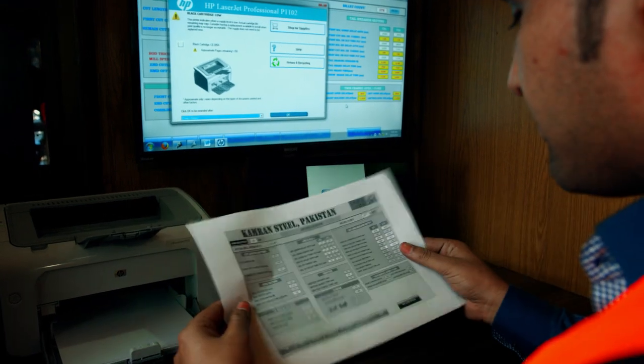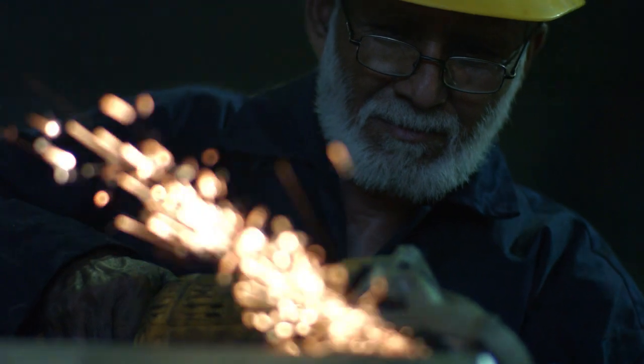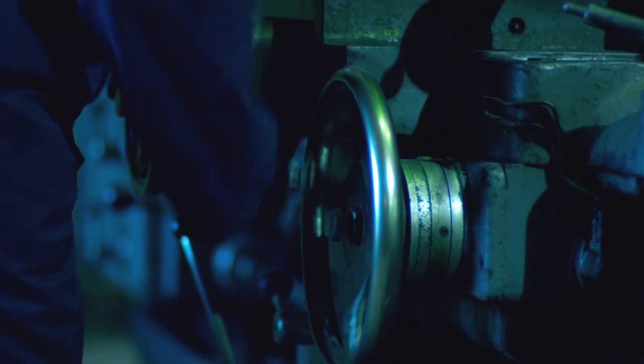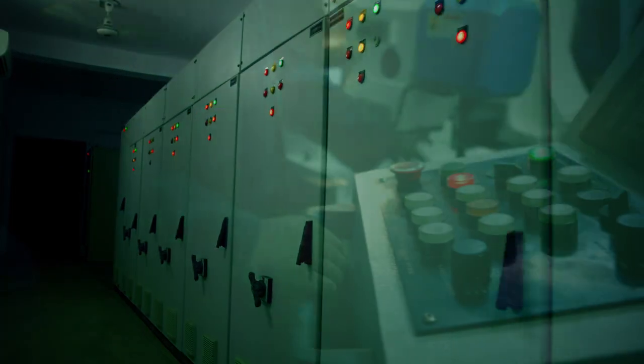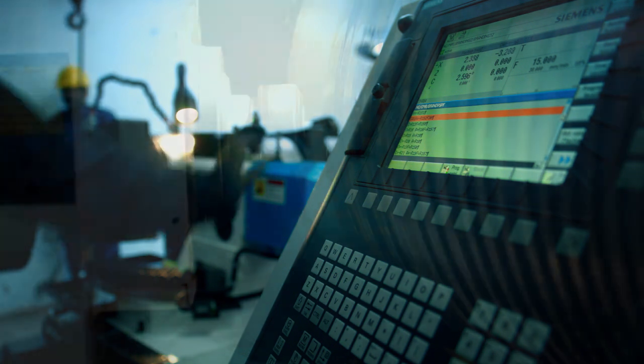The supervisor monitors speed, RPM, and the whole process through the control panel. ELC software gives the precision. For fabrication, a lathe machine is used at the foundry shop. Computerized electronic control panels and CNC machines facilitate overall production at Camron Steel.